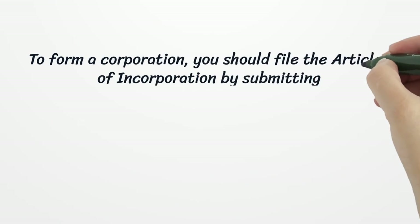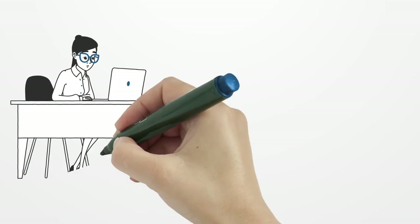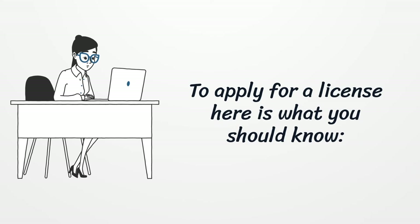To form a corporation, you should file the articles of incorporation by submitting the formation paperwork and the $125 filing fee. To apply for a license, here is what you should know.